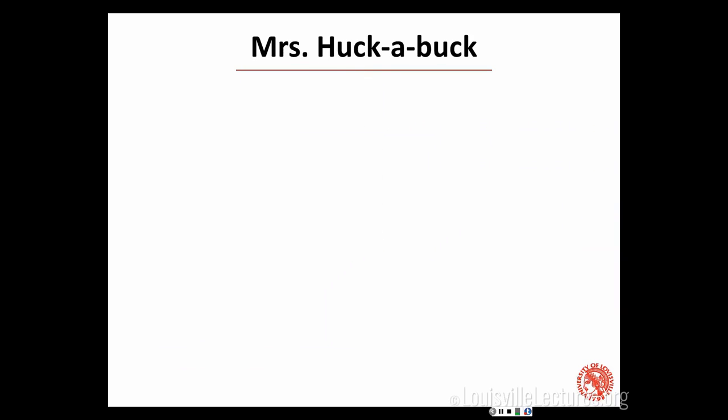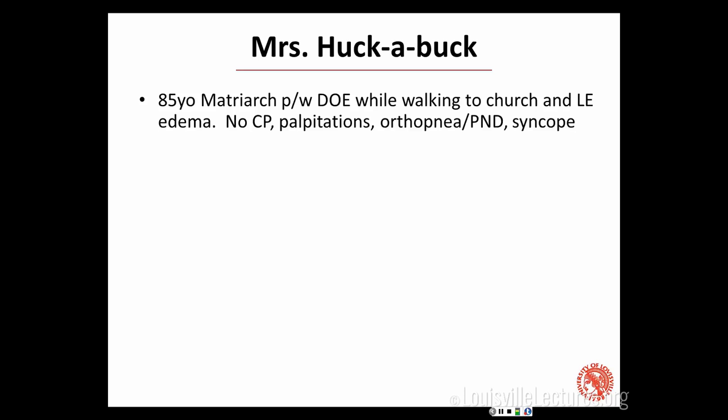I'm going to tell you a story about one of my favorite and most satisfying patients. We affectionately referred to this woman as Mrs. Huckabuck because when we would ask her how her day went, she'd say they took her downstairs and did the 'Huckabuck.' She was an 85-year-old matriarch of her family who first presented with dyspnea on exertion while walking to church, and also had some lower extremity edema. She denied chest pain, palpitations, orthopnea, PND, or syncope.